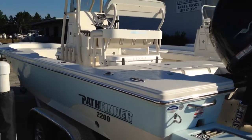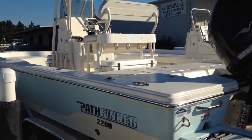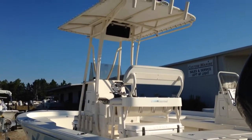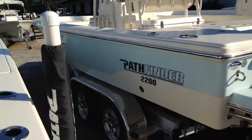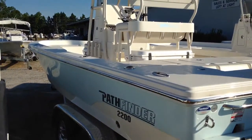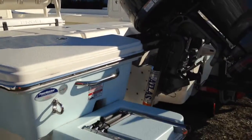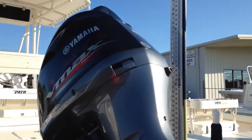I picked this particular boat to show you because it has several neat options. Just from the look, you can tell it's got the powder-coated T-top with electronics box, and she does have the blue color scheme. That powder coat is on all the pipework in the boat. She is outfitted with an Atlas Jack plate along with a 200 VMAX Yamaha motor.